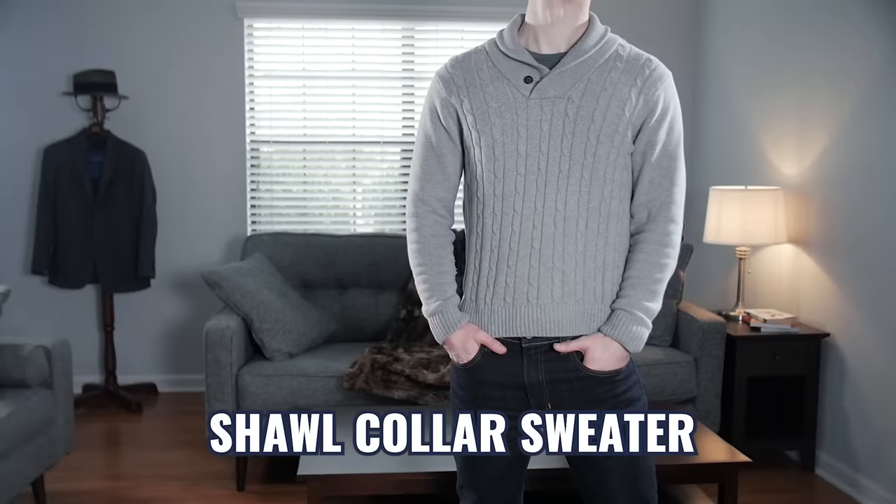Next up, the shawl collar sweater — a beautiful addition to your wardrobe. I like to let the collar shine, so I recommend wearing it without a dress shirt collar. You can pull it off with a collar if you choose, but for me, this looks best when you let that shawl collar shine.